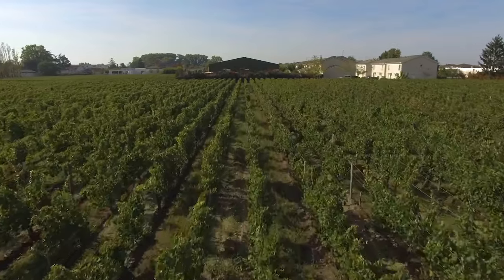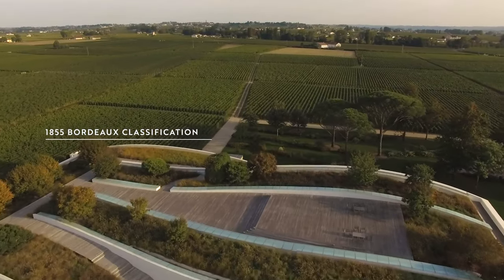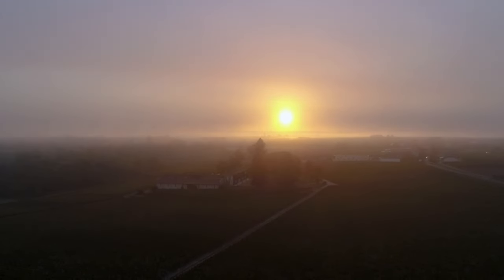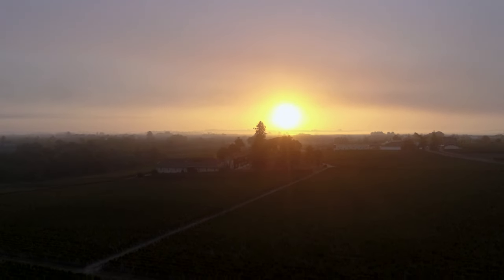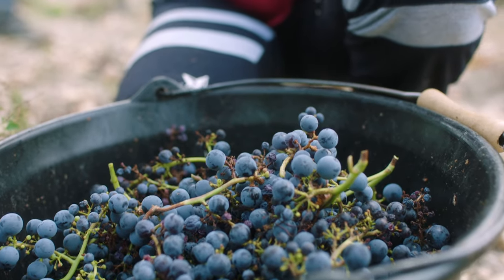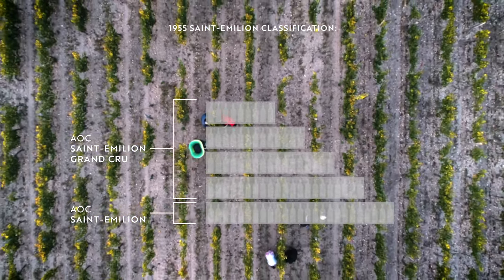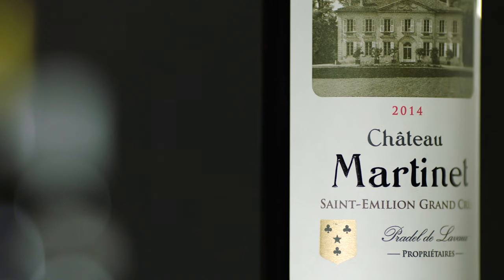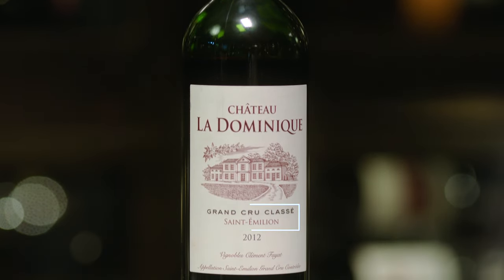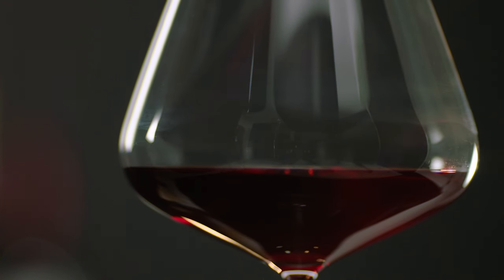It's no doubt that Saint-Emilion and Pomerol produce some of the best red wines in Bordeaux. However, notably, neither of these appellations featured in the famed 1855 classification of Bordeaux. Exactly 100 years later, Saint-Emilion producers took it into their own hands to create their own classification in 1955. During this same classification, Saint-Emilion was actually split into two different appellations: Saint-Emilion and the more prestigious Saint-Emilion Grand Cru. This distinction can be found on the label, with the words Saint-Emilion Grand Cru distinguishing the superior appellation.